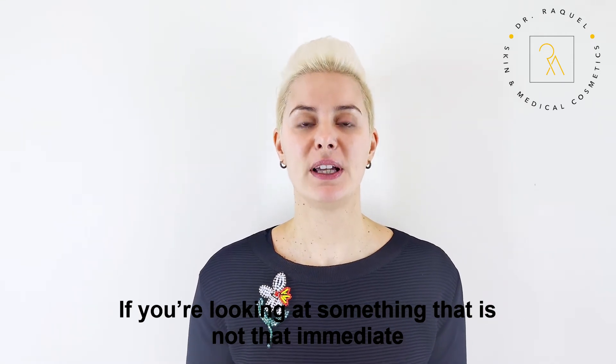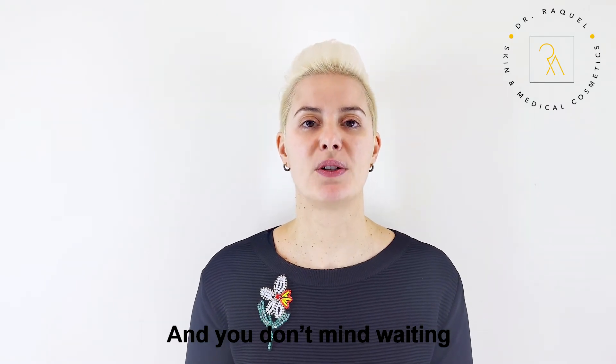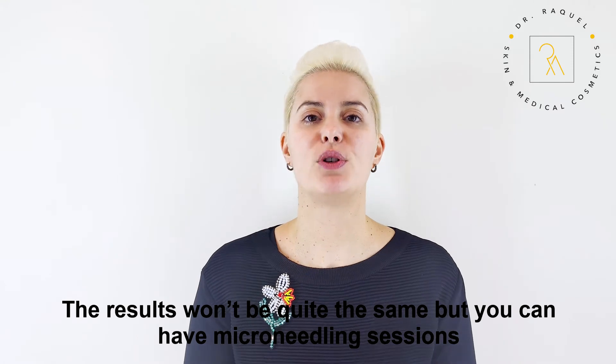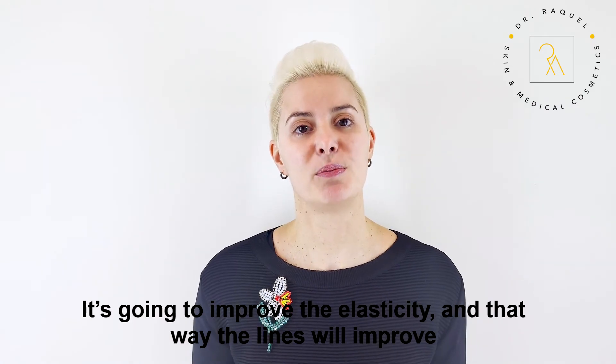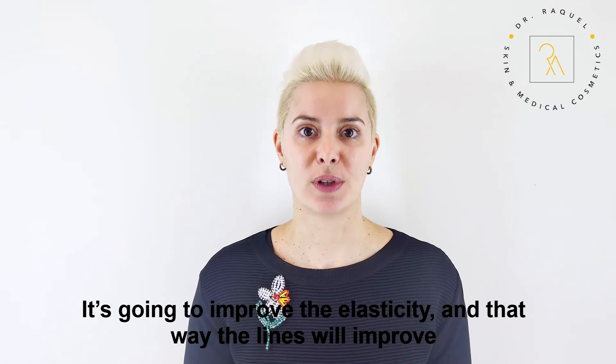If you're looking for something that is not that immediate and you don't mind waiting, the results won't be quite the same, but you can have micro needling sessions that are going to stimulate the collagen of your skin, improve the elasticity, and that way the lines will improve.